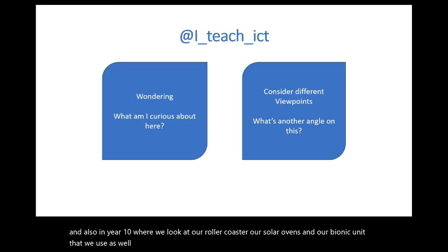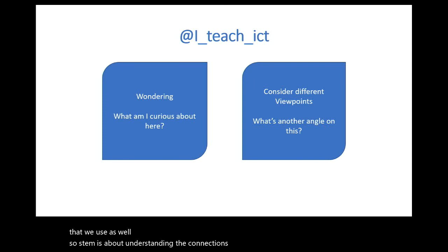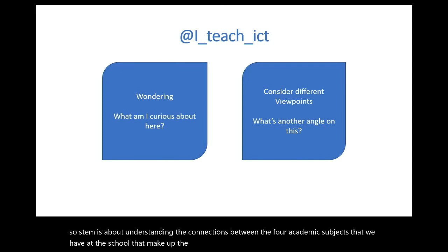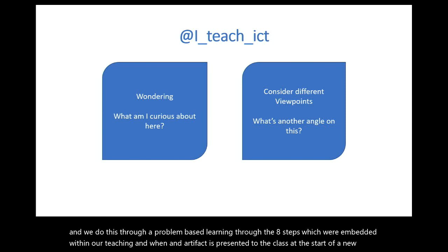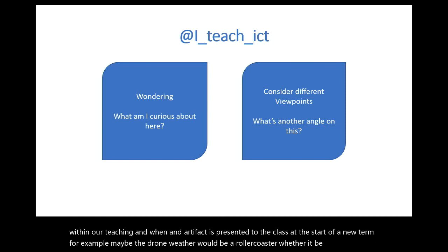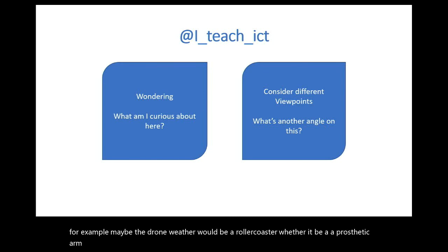STEM is about understanding the connections between the four academic subjects that make up the acronym. We do this through problem-based learning through eight steps embedded within our teaching. When an artifact is presented to the class at the start of a new term — whether it's the drone, a roller coaster, or a prosthetic arm — it's important for students to be engaged and to design something for the user, not for themselves. That translates to a lot of industries — getting students to have that empathy.